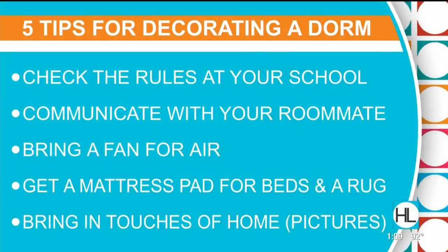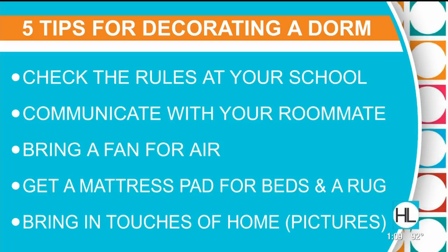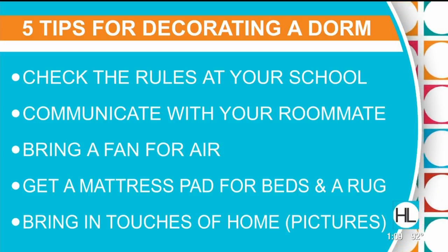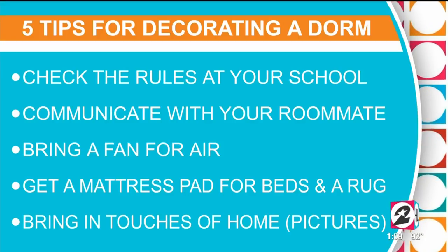Thank you so much for having me today. The five tips I would recommend to anyone going back to school are: know the particular rules for your university, communicate with your roommate or roommates, add items like a fan because a lot of rooms have climate control issues, get a rug or a mattress pad, and add personal touches.